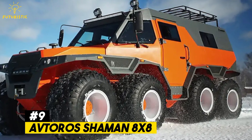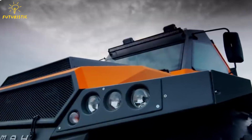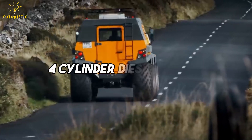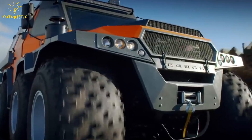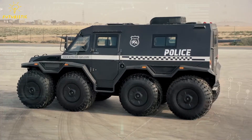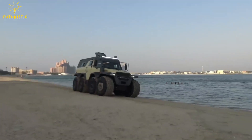Number 9: Avtouros Shaman 8X8. The Avtouros Shaman is a rugged 8X8 all-terrain vehicle made by the Russian company Avtouros. Powered by a four-cylinder diesel engine, this beast of a vehicle is designed to conquer any landscape with ease. It can carry up to eight passengers comfortably and is equipped with special low-pressure tires for added traction.